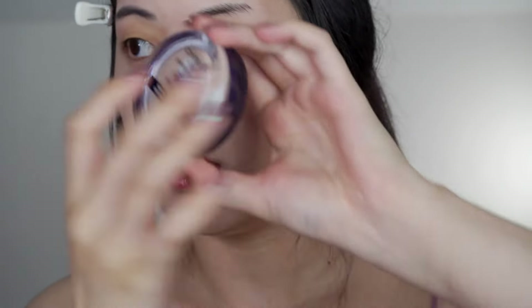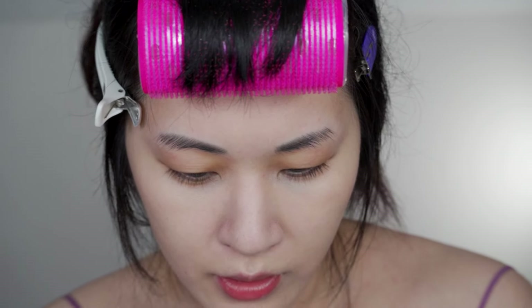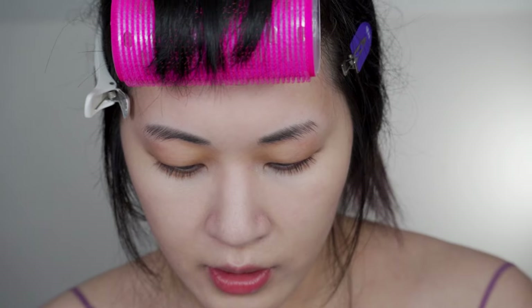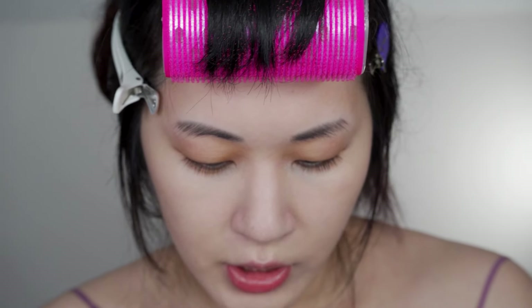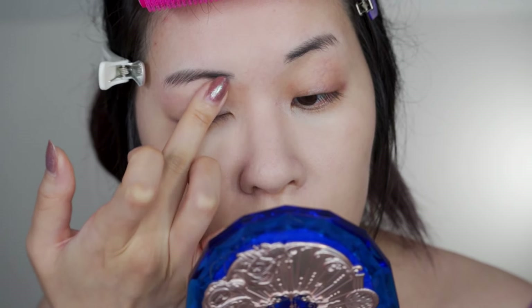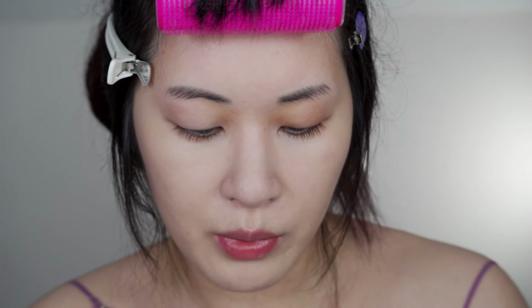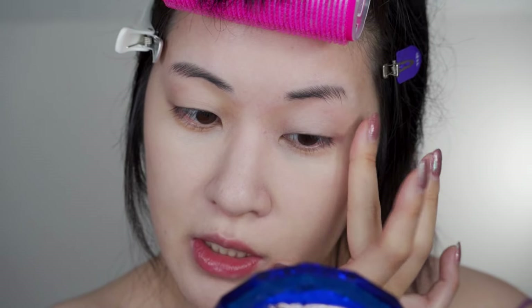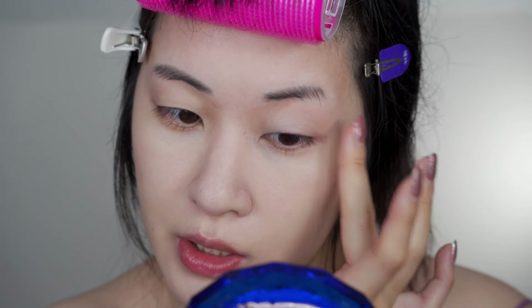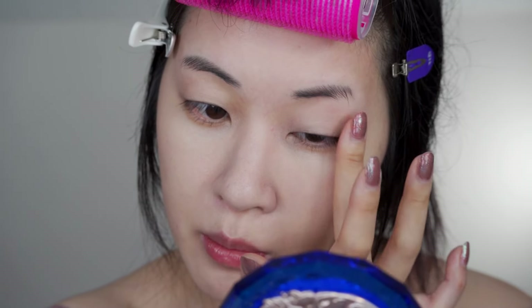I'm going to use my Olay foundation as eye primer. I got turned on to this by Tara Babies — her channel is definitely a comfort channel of mine. She mentioned having dry eyelids, and when she said this foundation as primer is her holy grail, I wanted to try it. It is kind of expensive for what it is, so I waited for a good opportunity to get it on sale, especially since I'm using it as eye primer rather than foundation — it would probably dry out before I could finish it otherwise.